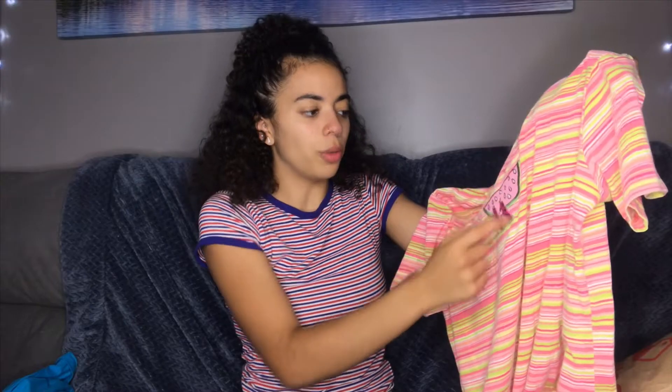It has little sequins and that totally reminds me of like my old t-shirts when I was like eight or nine. It is so cute.